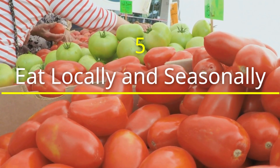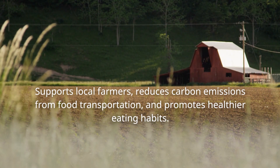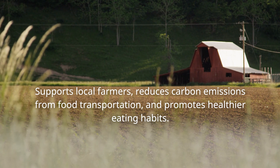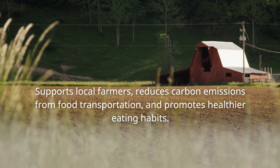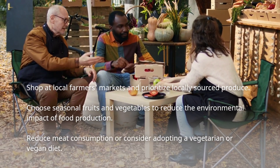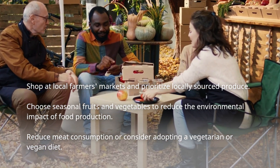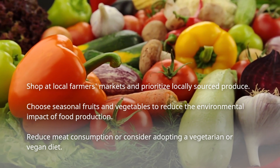Eat locally and seasonally. Did you know that the average American meal travels about 1,500 miles to reach our plate? By choosing locally grown food, we can significantly reduce the energy required for transportation and support regional agriculture. Seasonal eating connects us with the natural rhythms of the earth and ensures that we consume produce at its peak flavor and nutritional value.